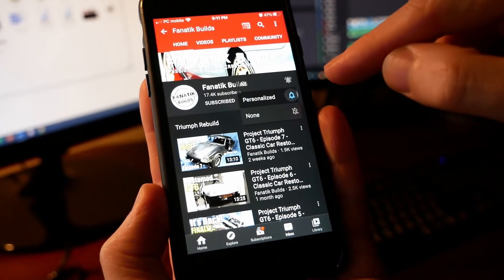If you haven't yet, subscribe so you won't miss anything. I think it's safe to say what started out as an engine swap has snowballed into a slightly more significant project.